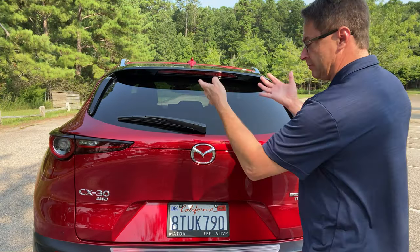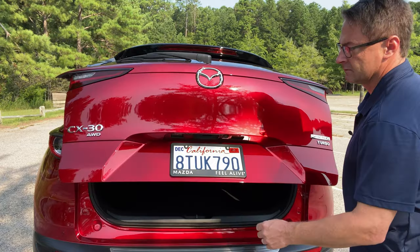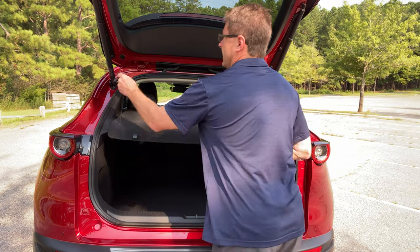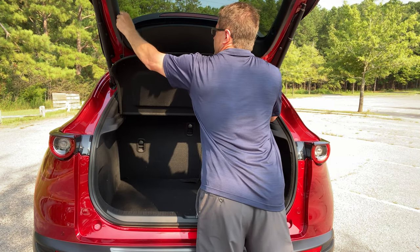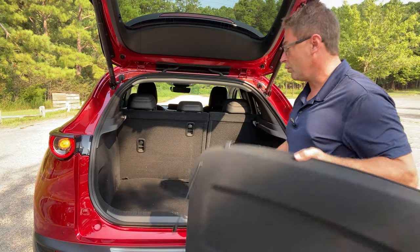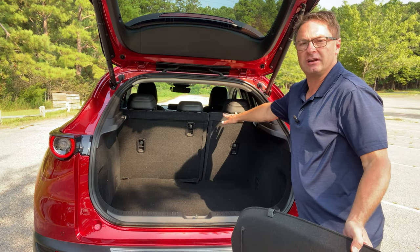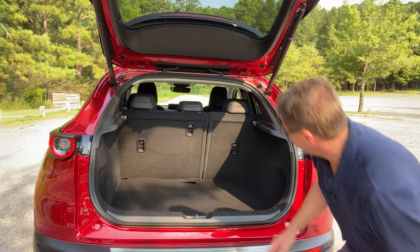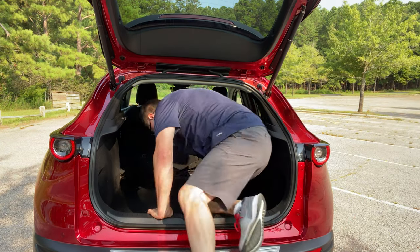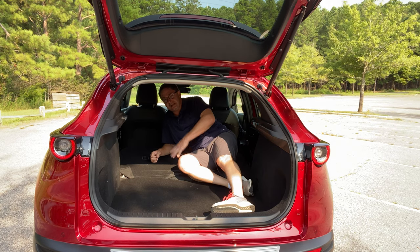Let's talk about cargo capacity. This is a power liftgate you can operate from your key or inside by pushing the grip. There's a nice hard cargo cover that can affix to the hatch so it comes up with it, or you can take it off. With seats up you have 20.2 cubic feet of cargo space; with seats down you've got 45.2 cubic feet. Now we've got some versatility - it fits a Jeff, it could fit lots of luggage, and I could see some golf clubs in here.